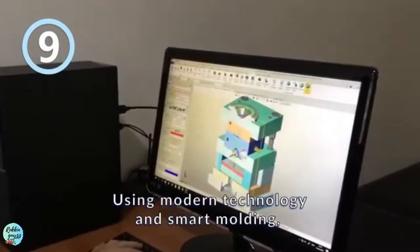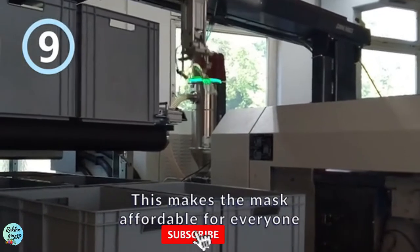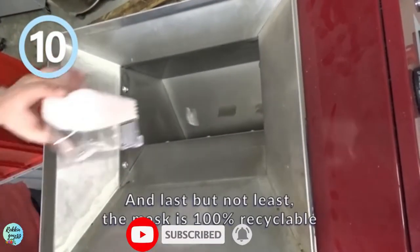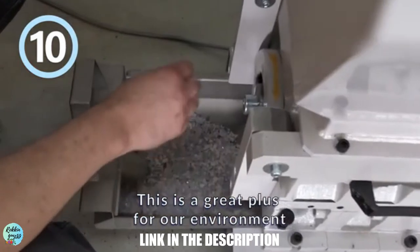Number nine: using modern technology and smart molding, we could reduce production costs significantly, making the mask affordable for everyone. Number ten, and last but not least: the mask is 100% recyclable, which is a great plus for our environment.